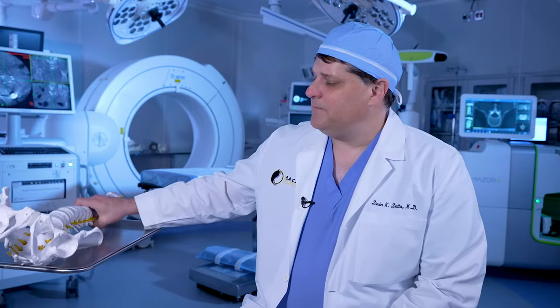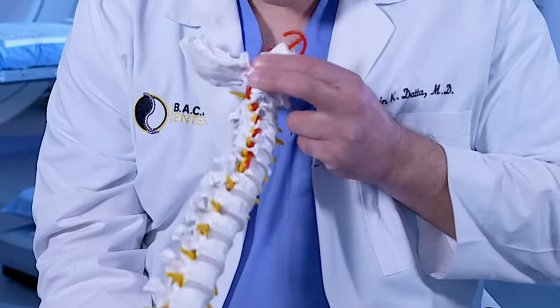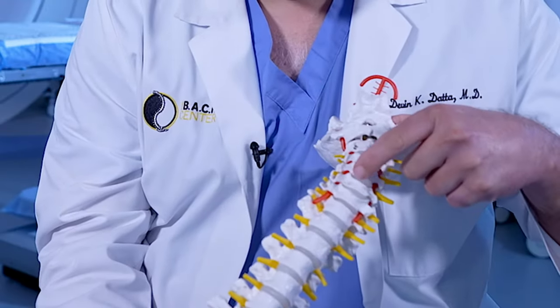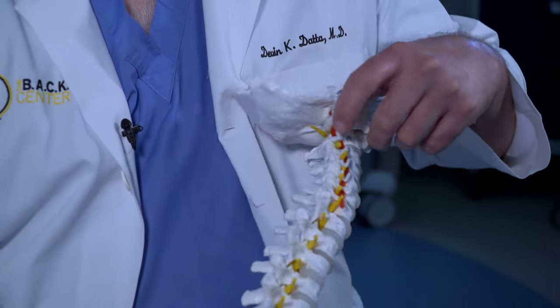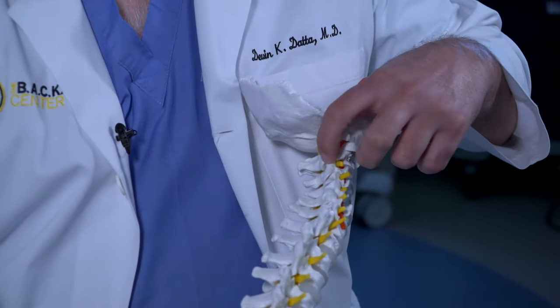One of the things we commonly see — and this shows a cervical spine — the discs are in the front of the spine, the nerves exit at each point, and the joint is in the back part of the spine.